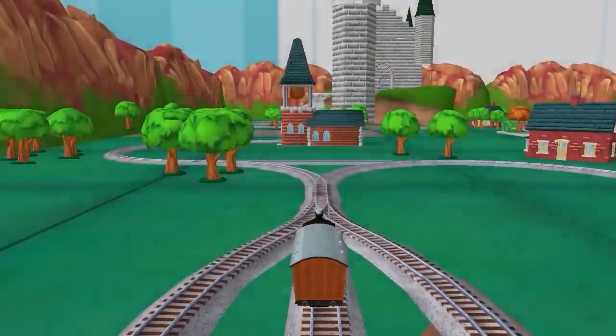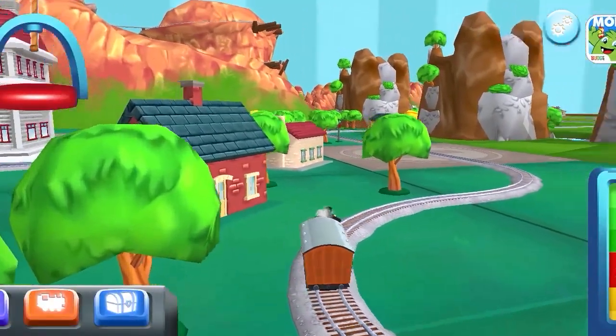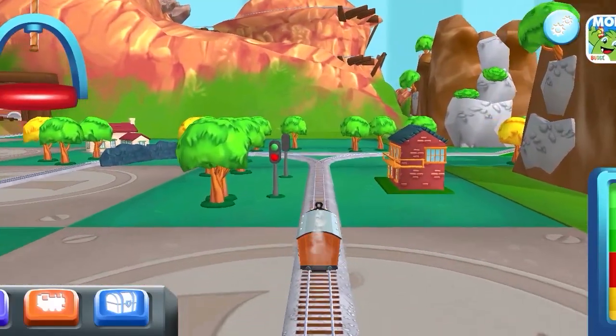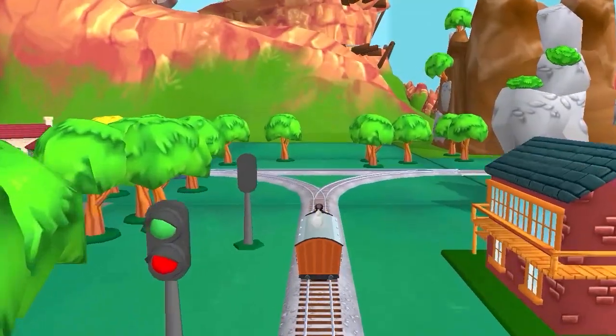Which way do you want to go? We're almost at the town square. Right leads to Cannonball Curve.